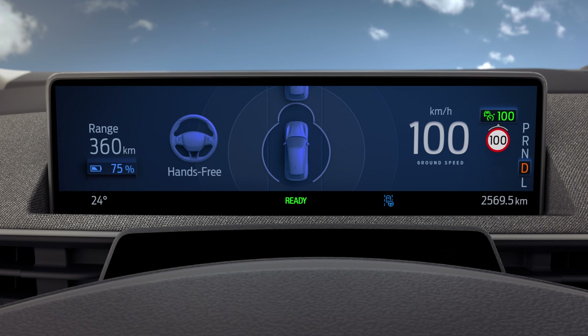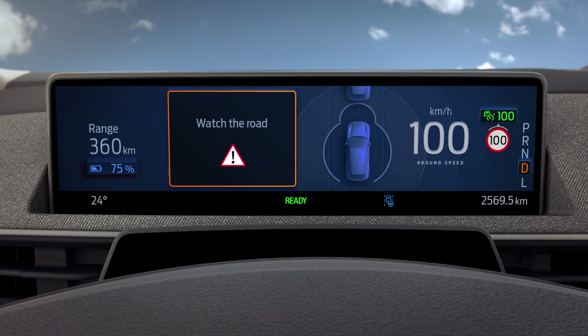If the system finds that you're not looking at the road, it will notify you either with an alert message displayed in the instrument cluster or by sounding an audible chime to remind you to return your eyes to the road.